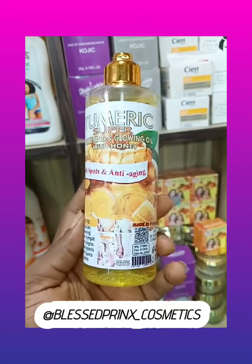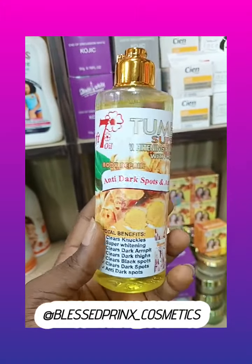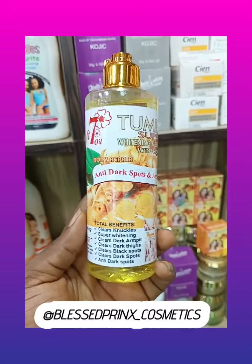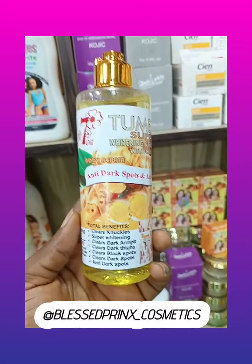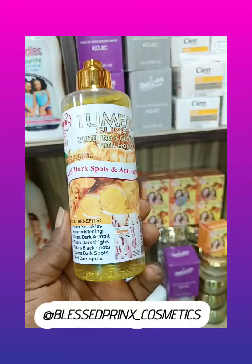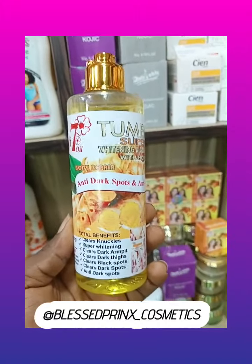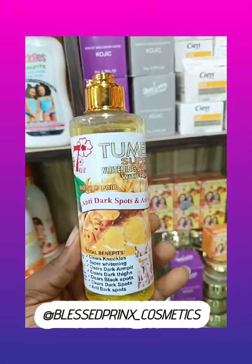I recommend this oil for you. It's very, very affordable and it's very, very good for anti-dark spots. It helps to clear knuckles. It's very, very good in skin whitening. If you have dark armpits, it clears it. If you have dark inner thighs, it also helps to clear it and fade it out. So it's very, very good in clearing scars and black spots.